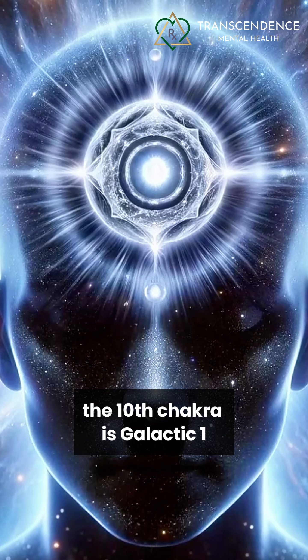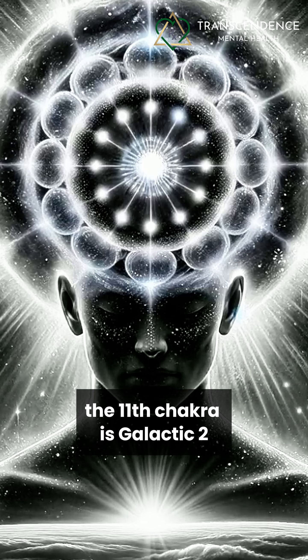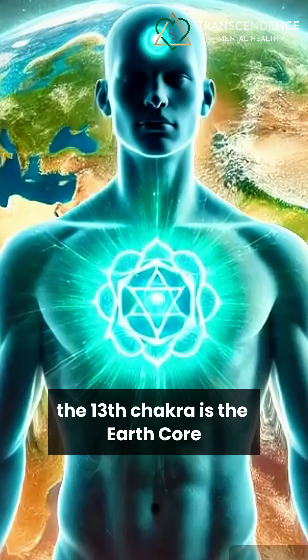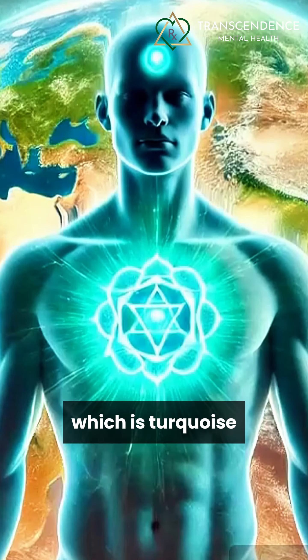The tenth chakra is galactic one, which is blue-black. The eleventh chakra is galactic two, which is silver-black. The twelfth chakra is the earth star, which is white. The thirteenth chakra is the earth core, which is turquoise. The fourteenth chakra is universal one, which is pale yellow. And the fifteenth chakra is universal two, which is magenta pink. Start working with colors and start working with chakras to emit your glow. Get your glow up, about to blow up.